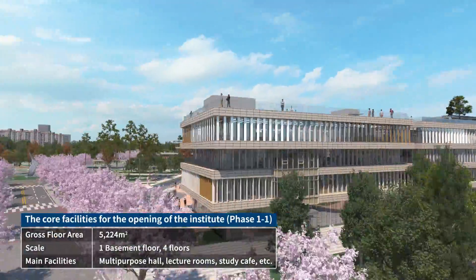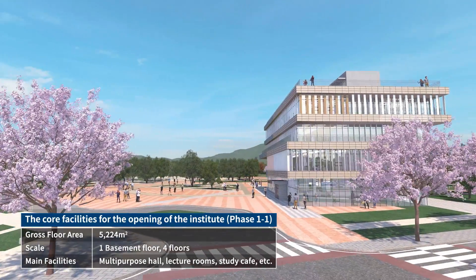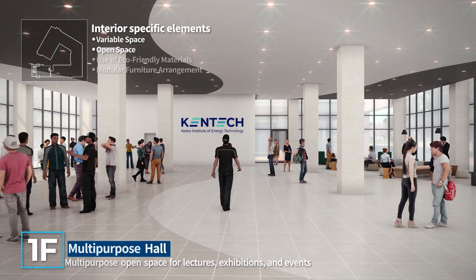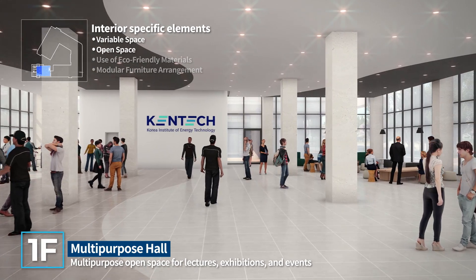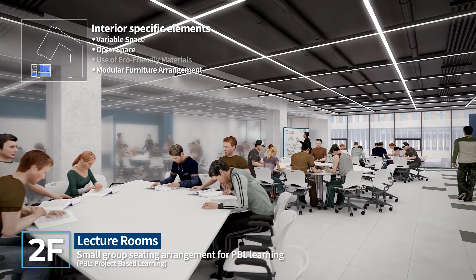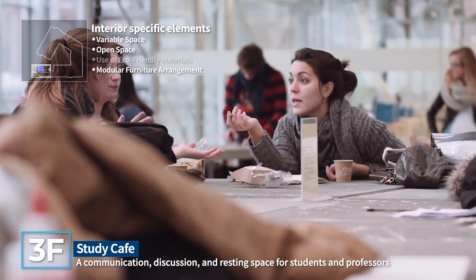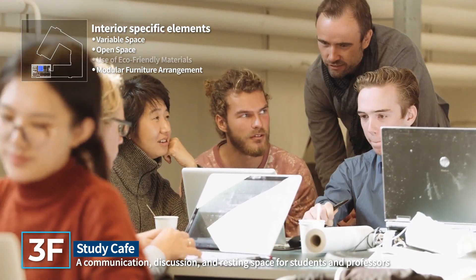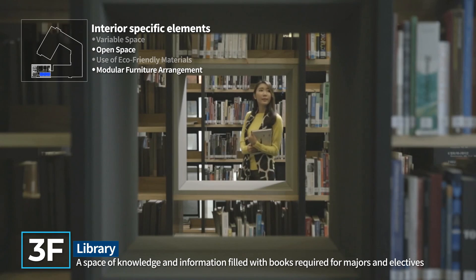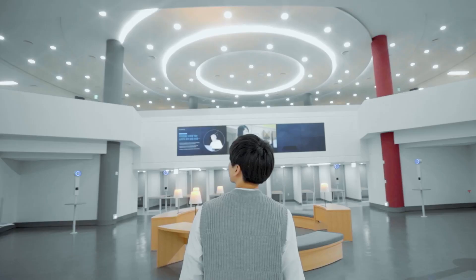In Phase 1-1, which is under construction and will coincide with the opening of Kentec in 2022, a multi-purpose hall for lectures, exhibitions, and events; a lecture room for student-centered PBL learning; a study cafe for relaxation and discussion; and a library — a space for knowledge and information — will be opened as essential facilities for the opening of Kentec.